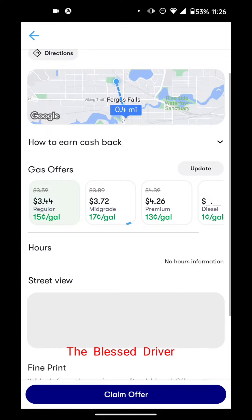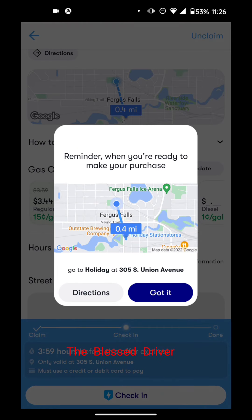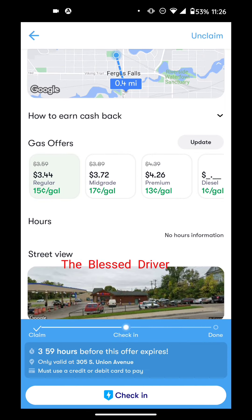You have to make sure you use the debit card connected to your Upside account, otherwise the transaction won't work. You pick the gas grade you want — regular, mid-grade, or premium — then hit submit and click 'Claim Offer.' It will remind you to be heading to that location. Previously, you only had about three minutes to use the offer, but now you have four hours, which is excellent.